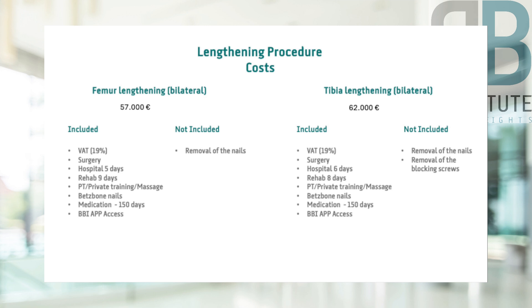Welcome. I would like to give you a brief overview of the costs of leg lengthening in my institute in this video sequence, or rather show you the cost breakdown so that it is clear what is included in the costs and what services the overall package includes. If we look at the total cost of a thigh lengthening,